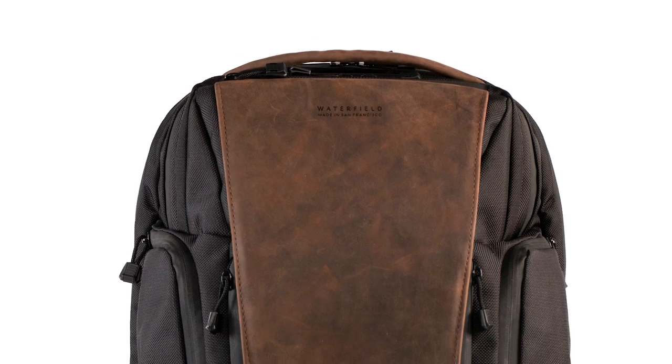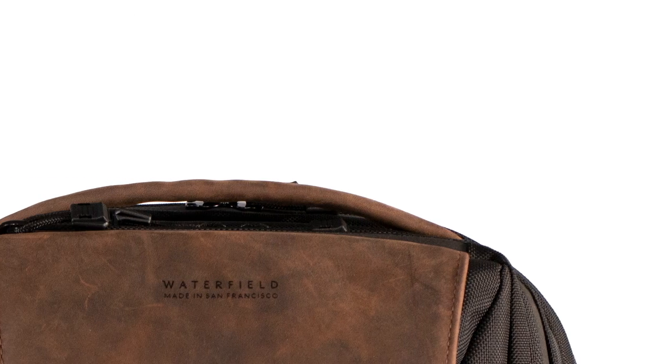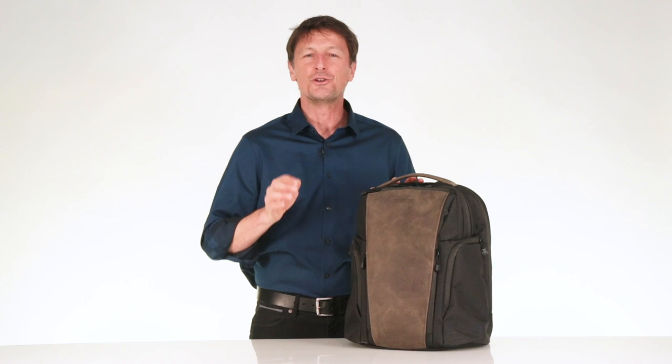We use our own custom-made black ballistic nylon that stays looking new for years. It's reasonably lightweight and will probably last longer than you and me put together. The center panel and handle is a premium full-grain distressed leather, and the great thing about distressed leather is it gets better and better looking the more you use your bag. Over time, it gets a beautiful patina and becomes uniquely yours.